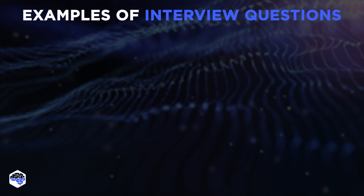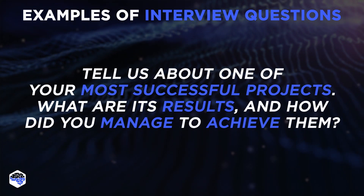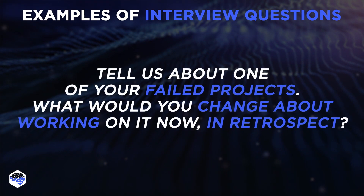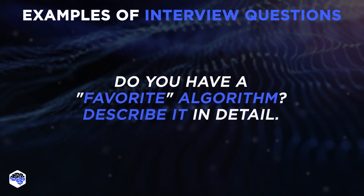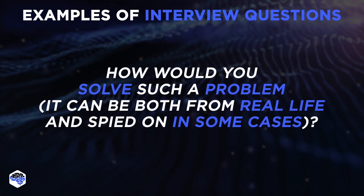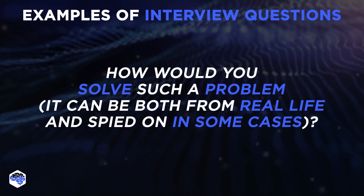Here are some examples of interview questions for a candidate. Tell us about one of your most successful projects — what are its results, and how did you manage to achieve them? Tell us about one of your failed projects — what would you change about working on it now, in retrospect? Do you have a favorite algorithm? Describe it in detail. How would you solve a given problem, both from real life and from a case study?